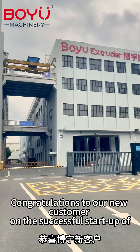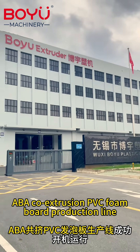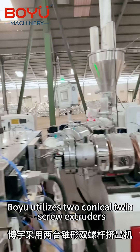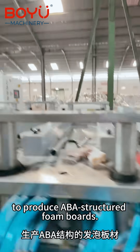Congratulations to our new customer on the successful start-up of ABA Co-Extrusion PVC Foam Board production line. Bo Yu utilizes two conical twin-screw extruders to produce ABA structured foam boards.